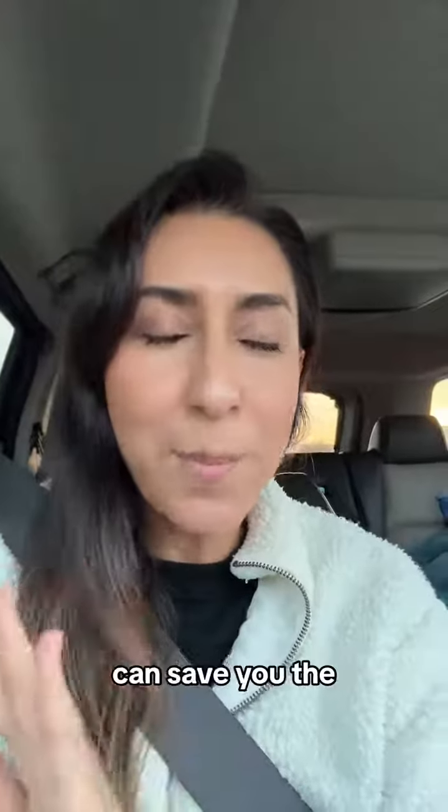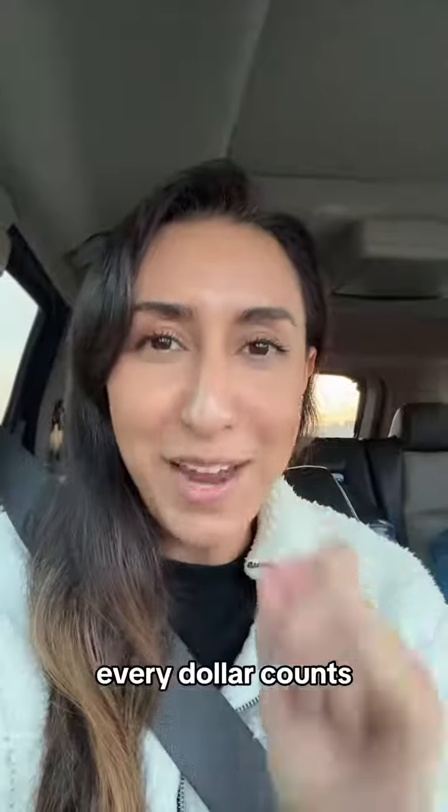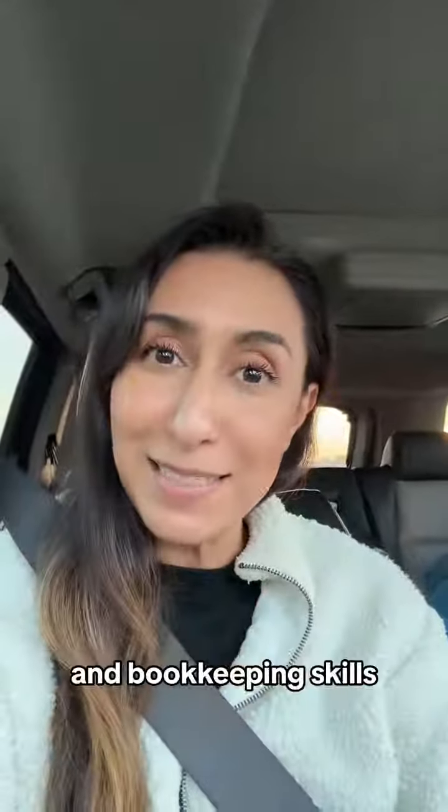Doing your bookkeeping can save you the most in taxes. Make sure you do your bookkeeping — every dollar counts. My name is Tanya. Follow me to level up your money and bookkeeping skills.